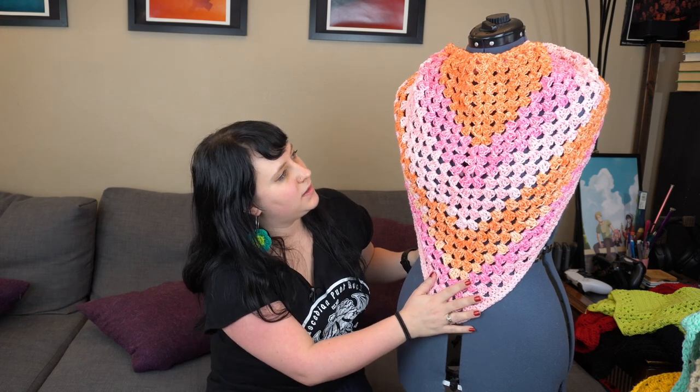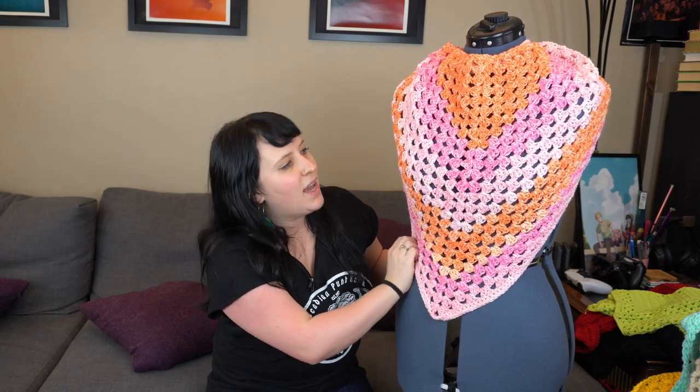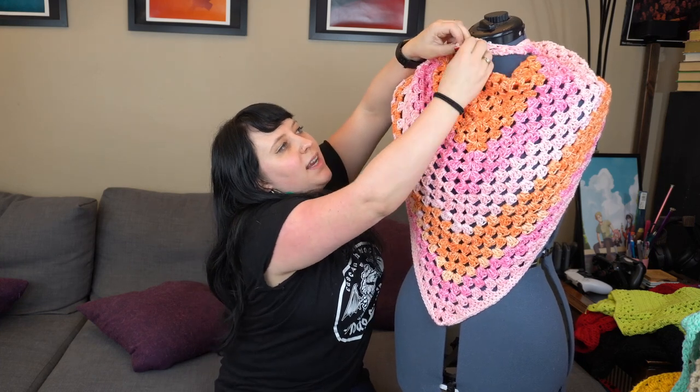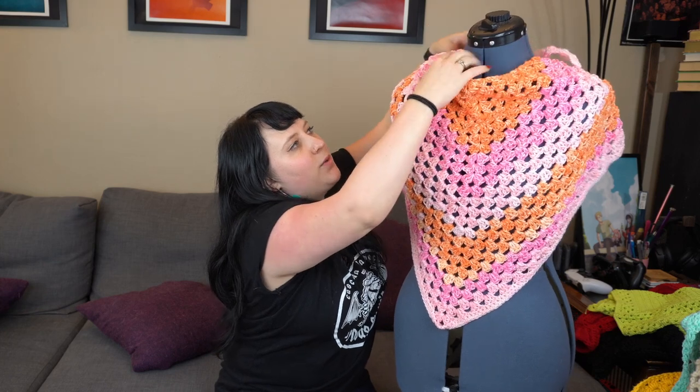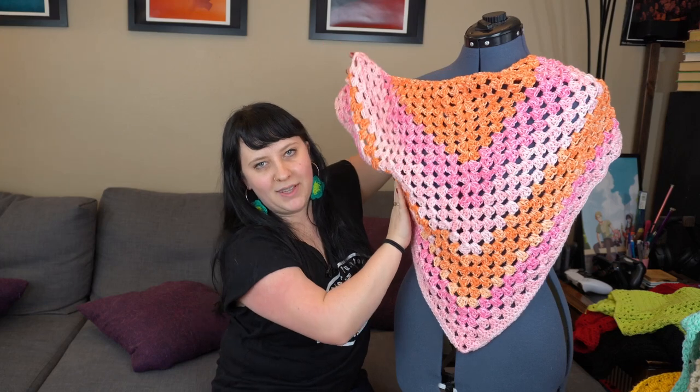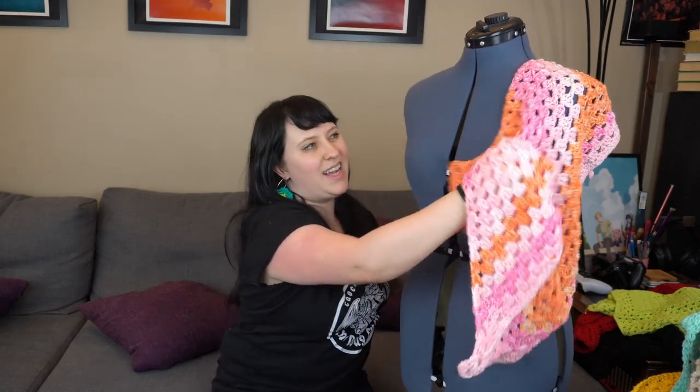The next thing I made in 2022 is this lovely granny cluster shawl or scarf. This was just one skein of one of the Lion Brand yarns where they do the color altering — I'm totally blanking on the name right now — but it's very squishy and I loved it. I whipped this up pretty quickly, and then I actually made a knot at the end so that it would stay wrapped around. Really nice, super pretty, very happy with it. I just kind of freehanded it.